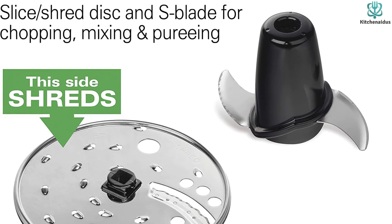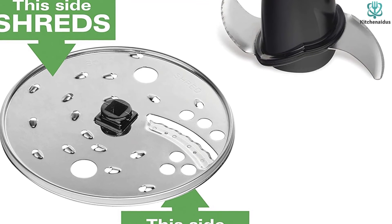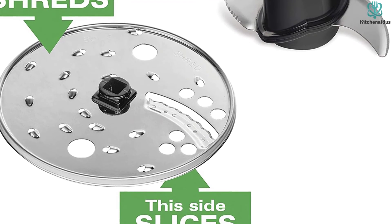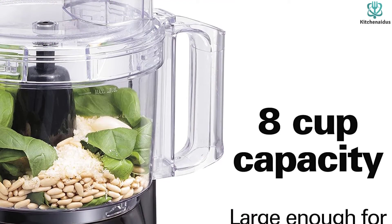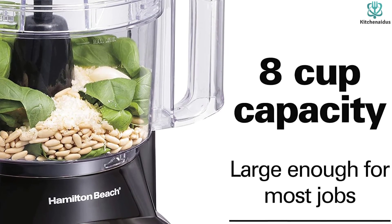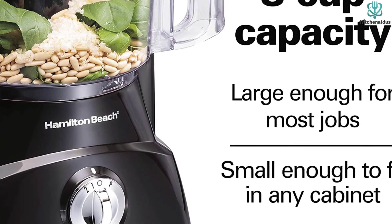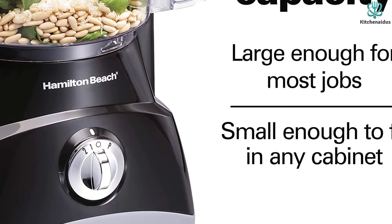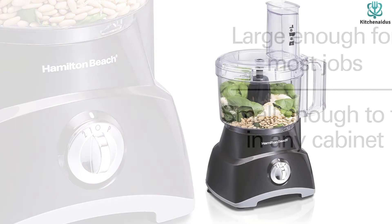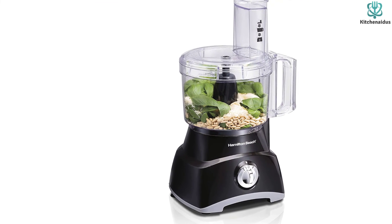A food processor is ideal for making cauliflower rice — you can also use it to make sauces and dips, slice vegetables, and shred cheese. Its 8-cup capacity bowl is large enough for a family meal. The food processor features a universal blade and discs that can be used interchangeably with the pushers and lids of other Hamilton Beach food processors, so you'll only need to buy one set of blades and discs.